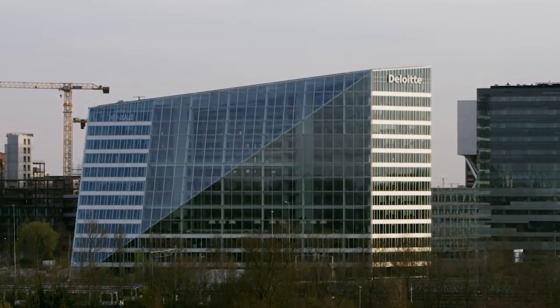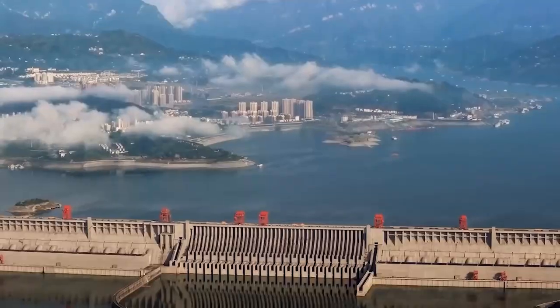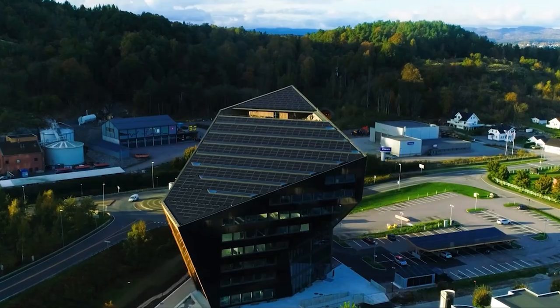If you had the opportunity to see any of these massive structures, which would be your pick? Let us know in the comments section below. See you later!